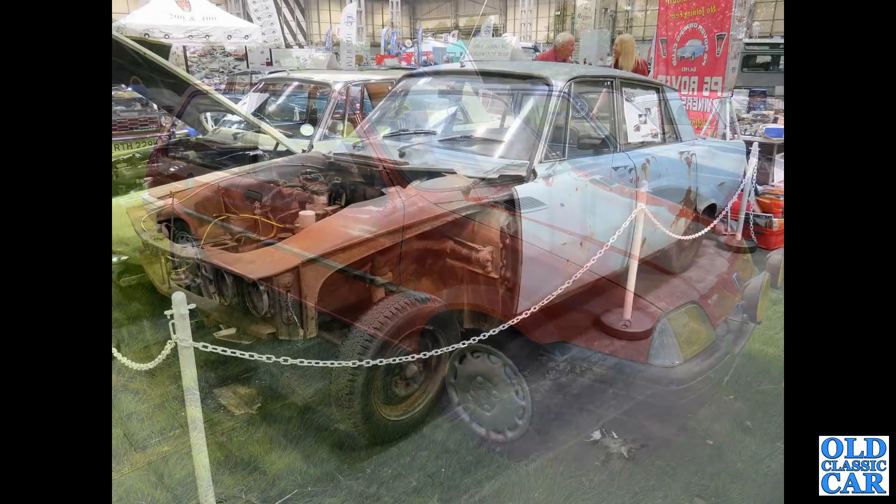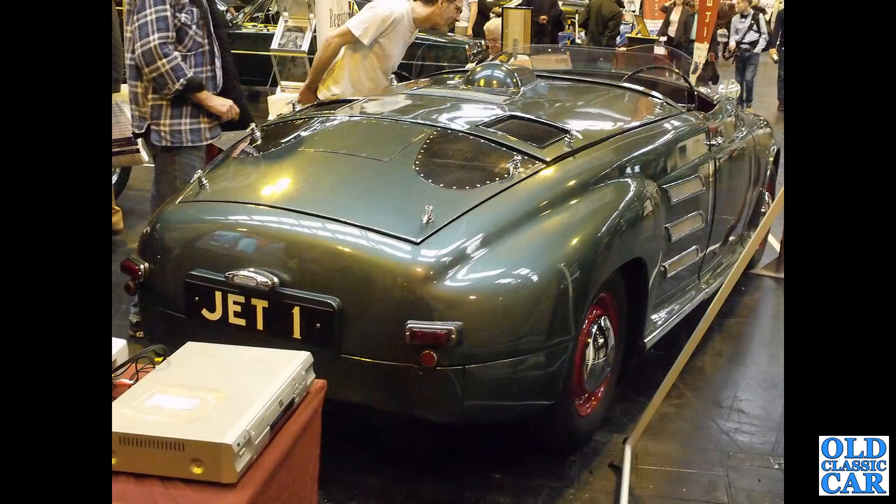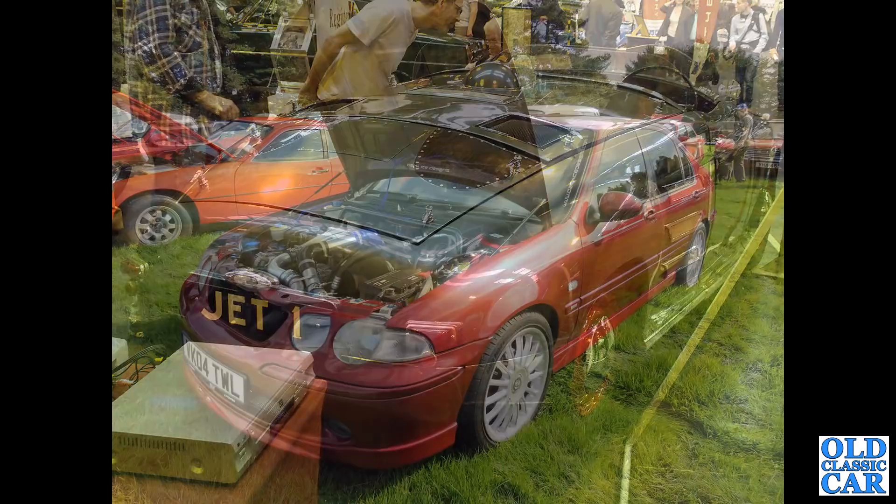To the Restoration Show at the NEC - a part-dismantled Rover P6 showing the suspension layout of the front end on these cars. Like I say, these were designed originally with gas turbines in mind. And talking of gas turbine Rovers, here's Jet One - one of their earliest, if not the earliest, development cars that Rover used throughout the 1950s to test and develop the gas turbine engine.